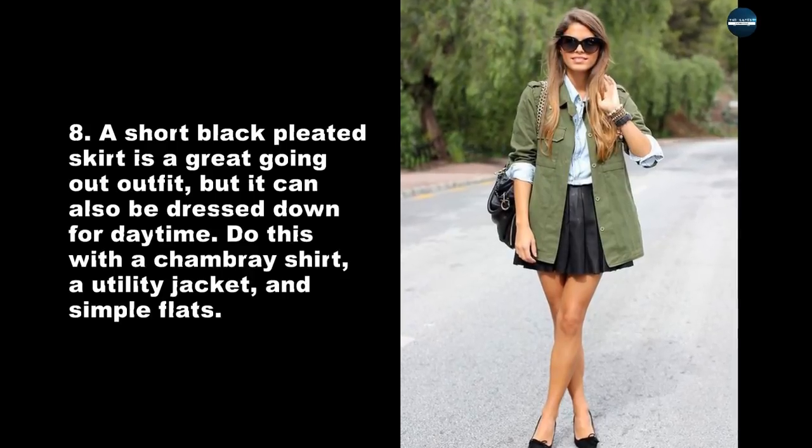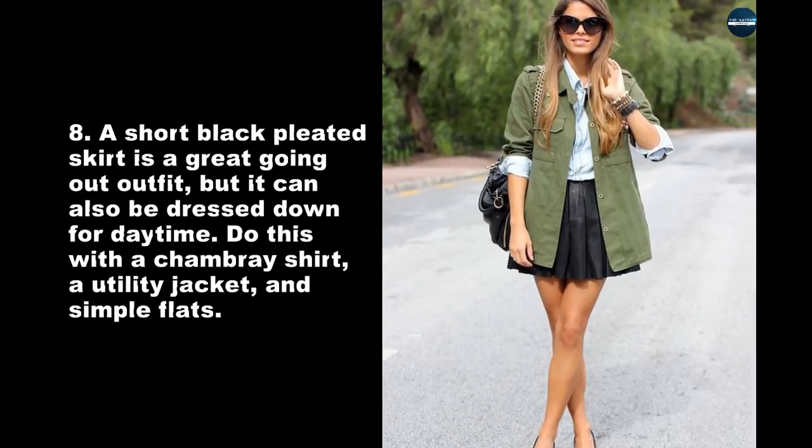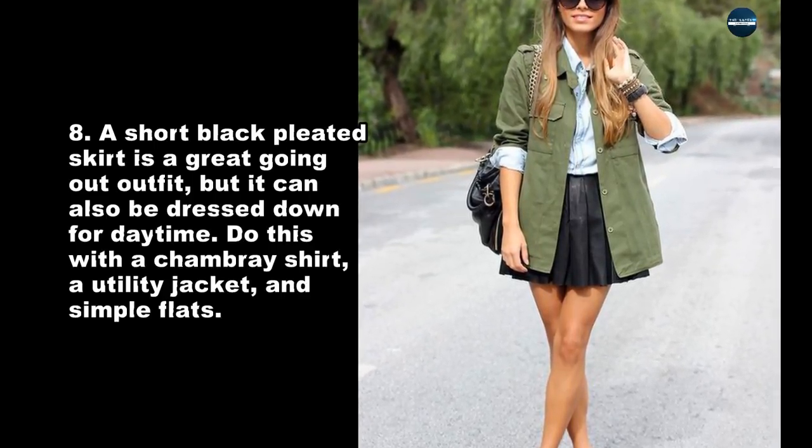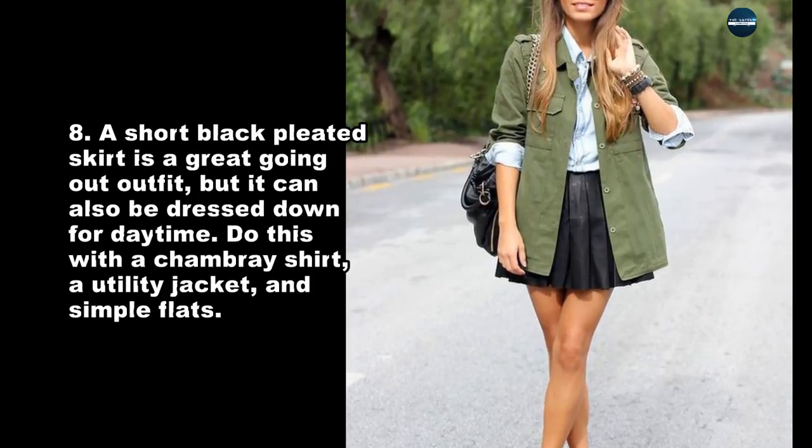A short black pleated skirt is a great going-out outfit, but it can also be dressed down for daytime. Do this with a chambray shirt, a utility jacket, and simple flats.